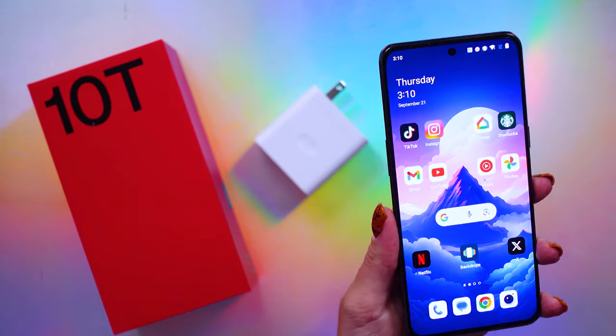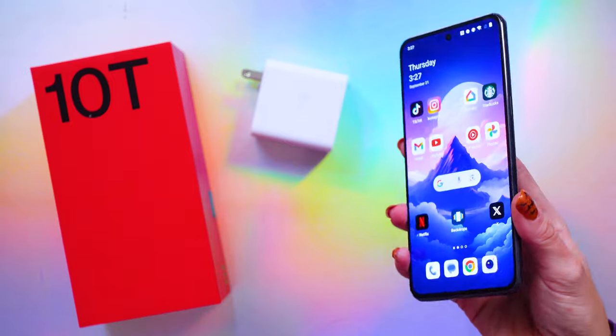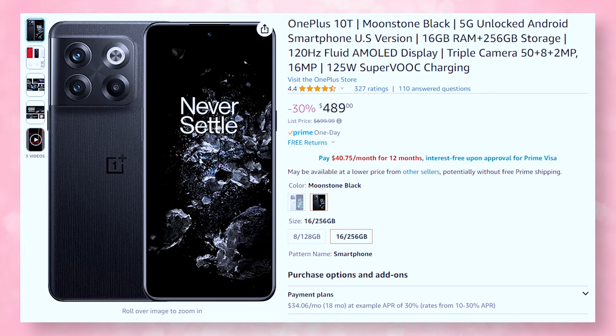I have no issues with not buying a current generation phone. Many times I will gift my older devices to friends or family if the phone is still receiving security updates. Since the OnePlus 10T has dropped in price and now offers five years of security updates, I think it's a solid choice. Currently you can find a new 10T on Amazon for less than $500 — I've seen it as low as $320 with 16GB of RAM and 256GB of storage.